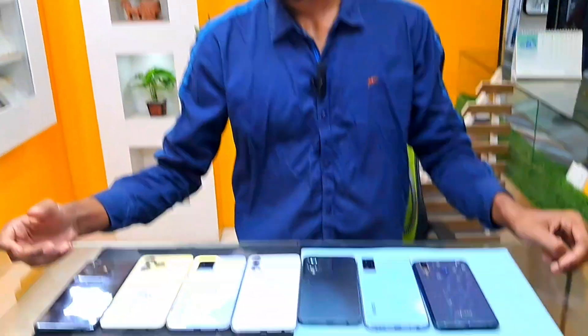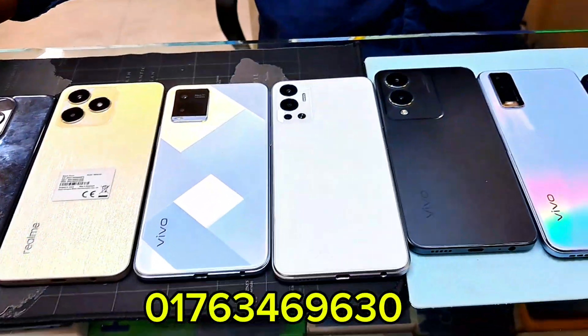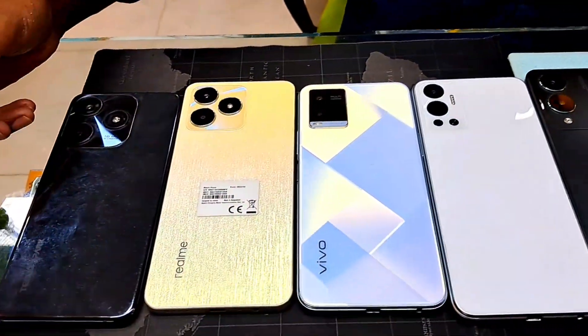Assalamu alaikum bhaiya, how are you today? Alaikum assalam. The video covers phone brands including Oppo, Vivo, Realme, and Techno.